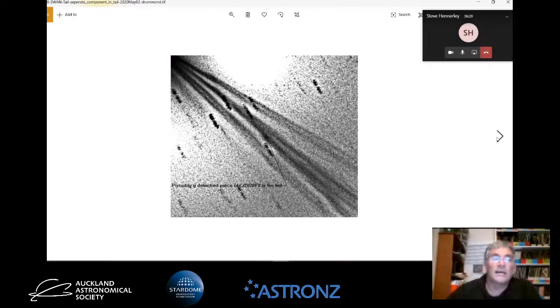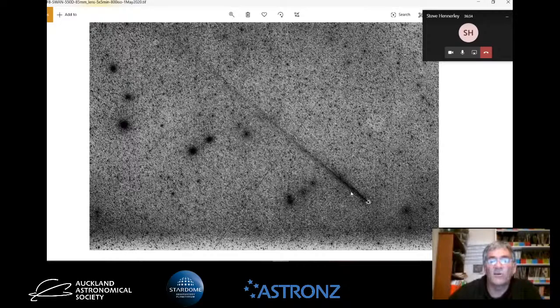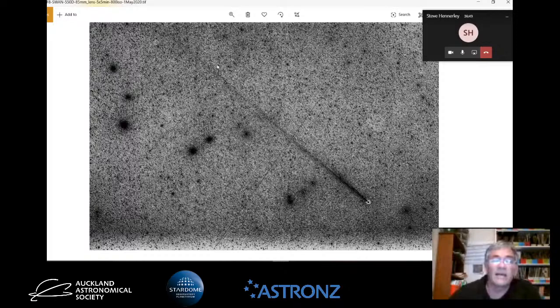This photo was taken with an 85mm lens, and the tail - hopefully you can see it on your screen - came up to here, so it was about 12 degrees long. Visually you couldn't really see the tail, but photographically it was able to be picked up. About a week ago, a Japanese magazine asked if they could use this comet photo in their publication. This was when it was getting really close to the sun, so not much elongation, not very high in the sky, but you can still see some of the tail.